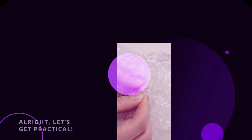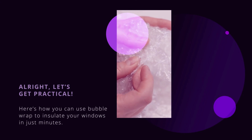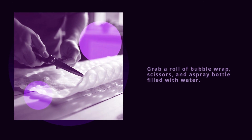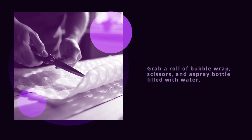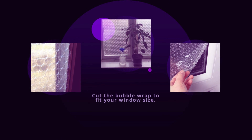All right, let's get practical. Here's how you can use bubble wrap to insulate your windows in just minutes. One: grab a roll of bubble wrap, scissors, and a spray bottle filled with water. Two: cut the bubble wrap to fit your window size.